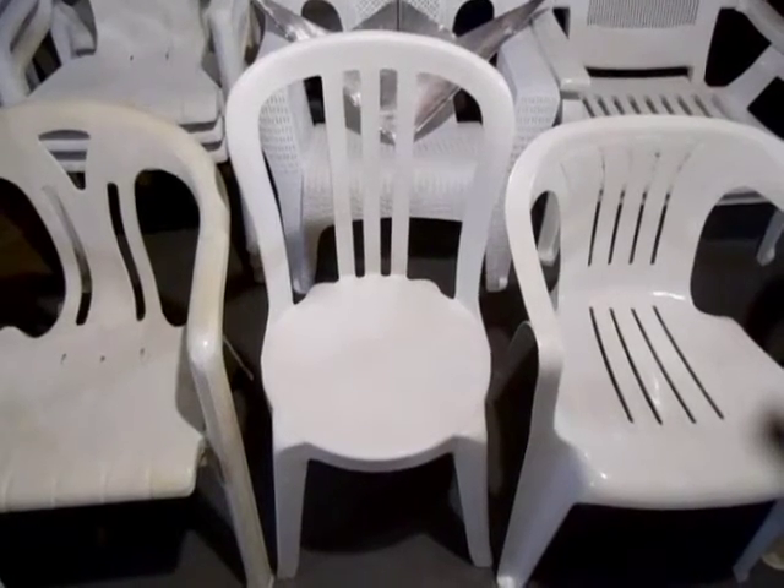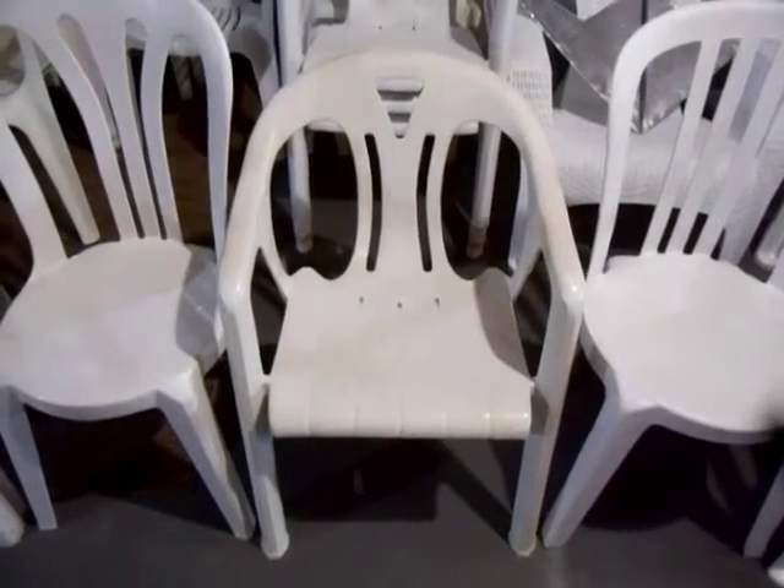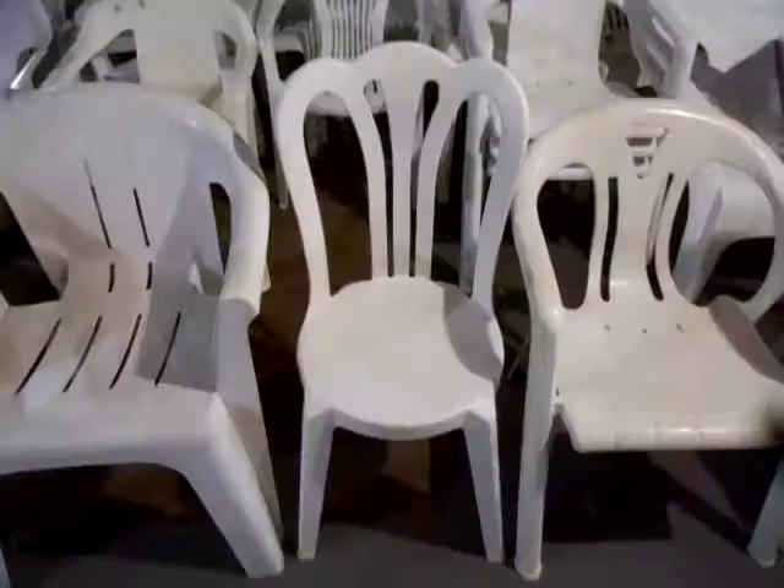Number 6, the Groflex Miami Bistro. Number 5, this low-back chair made by Italian company Capiza.